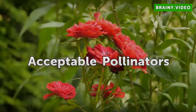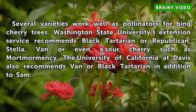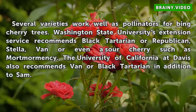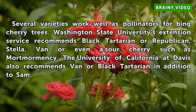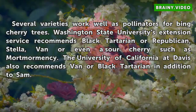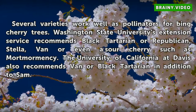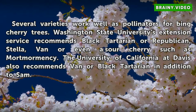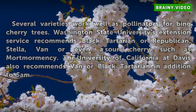Several varieties work well as pollinators for Bing cherry trees. Washington State University's Extension Service recommends Black Tartarian or Republican, Stella, Van, or even a sour cherry such as Montmorency. The University of California at Davis also recommends Van or Black Tartarian, in addition to Sam.